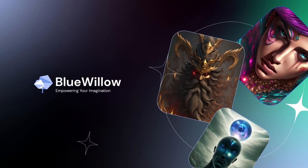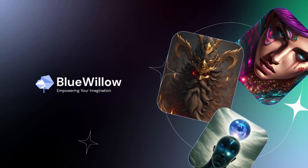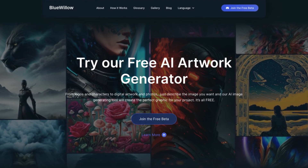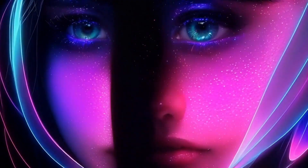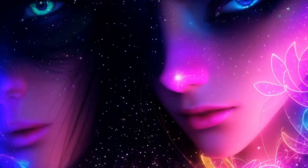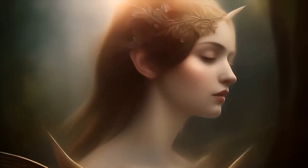First up, we have Blue Willow, a new contender in the text-to-image services market, making a splash with its unique features. First and foremost, Blue Willow stands out by being completely free to use. While Mid-Journey transitions to a paid plan after an initial free period, Blue Willow allows users to generate images from text inputs without spending a dime, making it an attractive option for those who want to experiment without financial constraints.